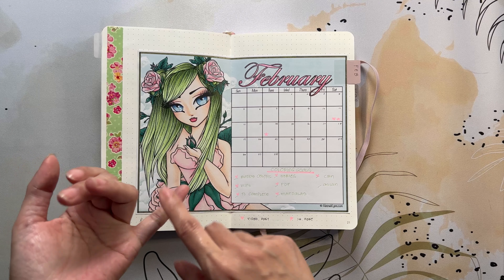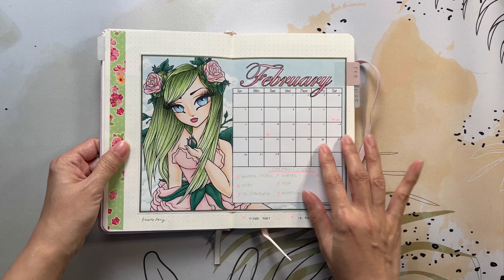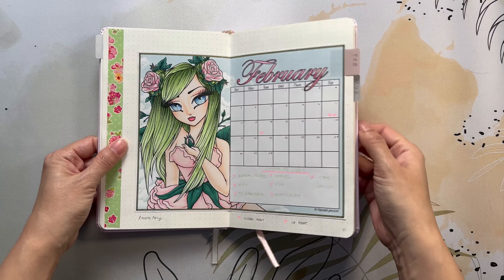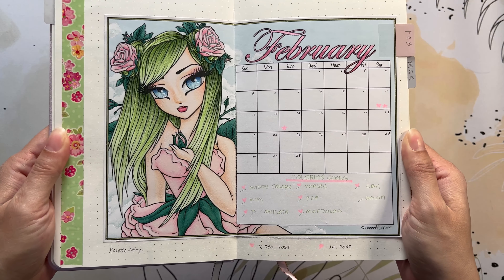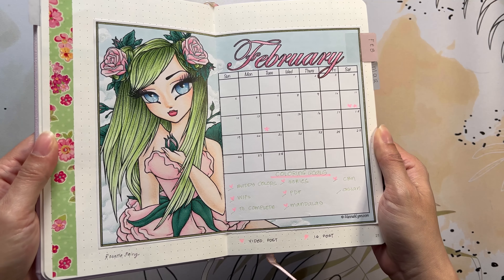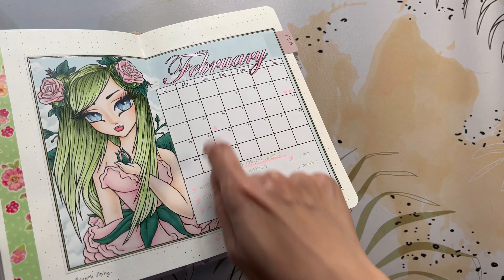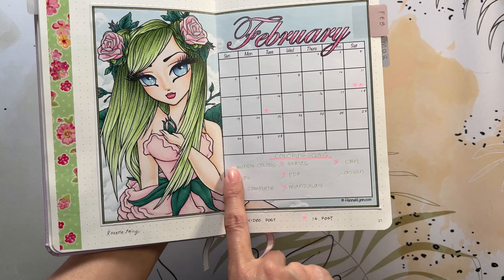It also comes in PDF and JPEG form. If you're interested in coloring the calendar and using it, you do have to join her Patreon, but I'll leave all her Patreon information in the video description. For the Rosette Fairy, I based her with Ohuhu markers; the pencils I used are the Artisa Expert colored pencils with a little bit of white Posca in her eyes and on the clouds, and an art glitter gel pen for the border and on the word 'February.' I also listed my coloring goals for the month.